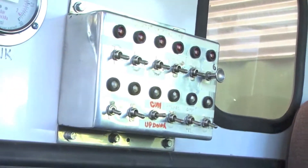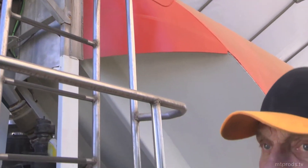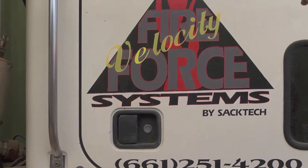It's controlled through these controls right here, and that monitor up on top turns 180 degrees each way. It also goes up and down 60 degrees with this rig right here. Velocity Fire Force System.